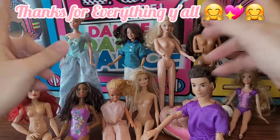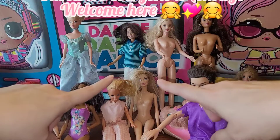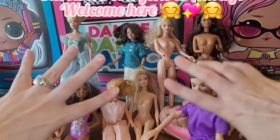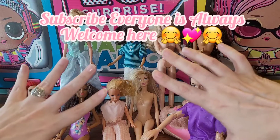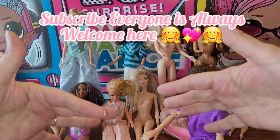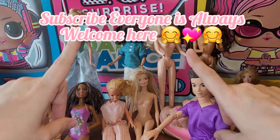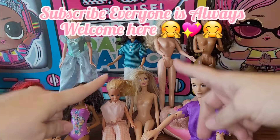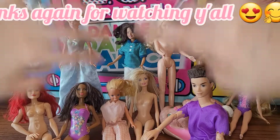If you haven't subscribed yet, what are you waiting for? We do everything dolly — silliness, fun, greatness — every day that I possibly can. I'm always doing dolly silliness behind the scenes, loving that you guys are coming along on this journey and seeing where it takes us. Everyone is always welcome here, so if you want to subscribe, please do! Well, that's all for this thrift haul — bye y'all!